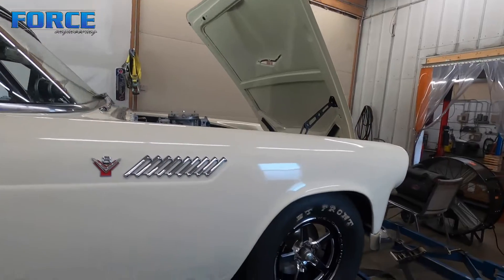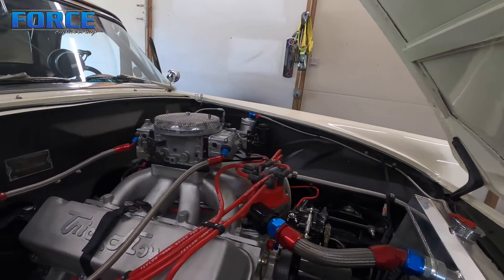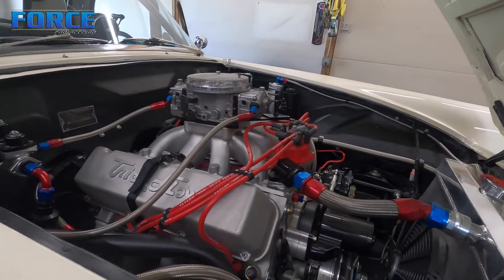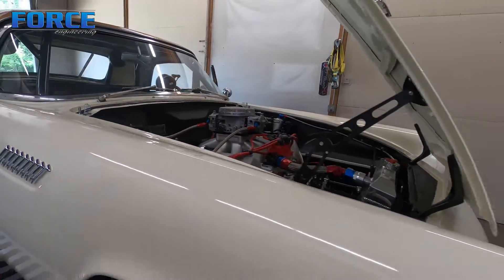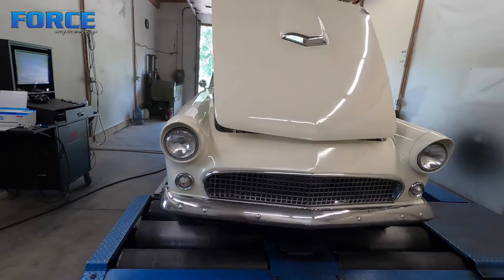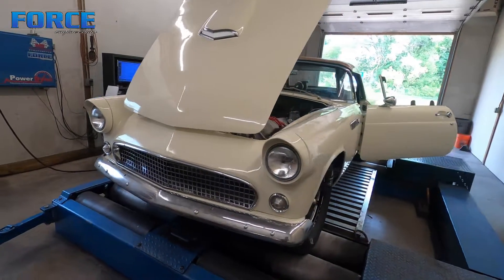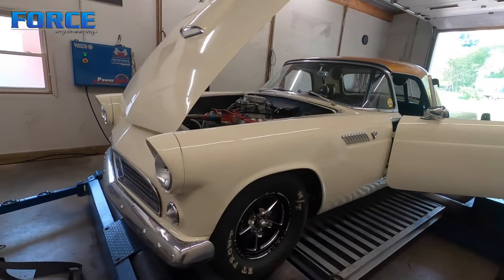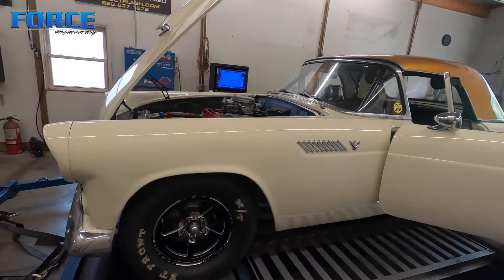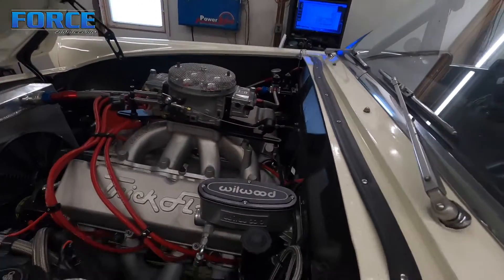It's got a 545 cubic inch big block Ford built by John Kazi. It's got dual fuel systems — pump gas and race gas — typical for a drag week car. It's an 11-to-1 compression with a mild camshaft setup to be able to do the 1,500 mile street deal on drag week.